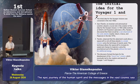Let's get started with the initial idea for the Voyager mission. The initial idea was born in the mid-1960s with the lead of Gary Flanchot, who was an engineer and astronautical scientist.